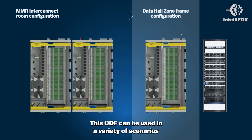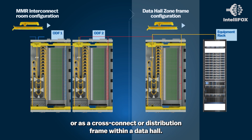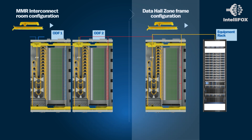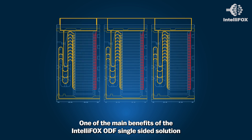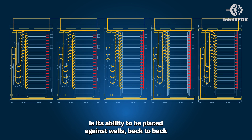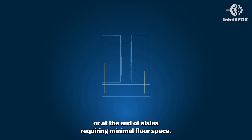This ODF can be used in a variety of scenarios — in an interconnect or meet-me room, or as a cross-connect or distribution frame within a data hall. One of the main benefits of the IntelliFox ODF single-sided solution is its ability to be placed against walls, back-to-back, or at the end of aisles, requiring minimal floor space.